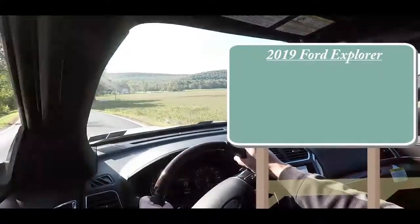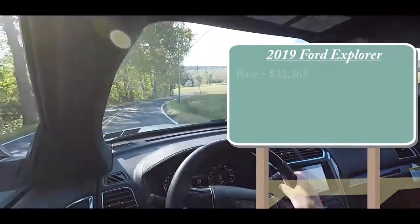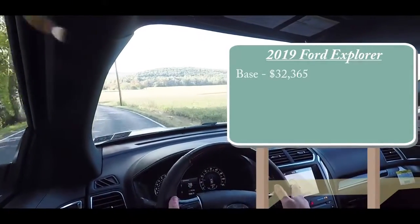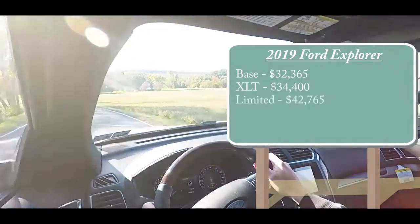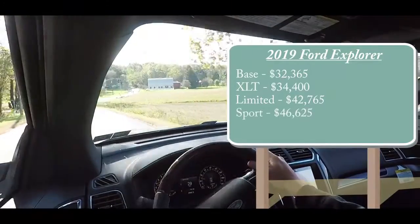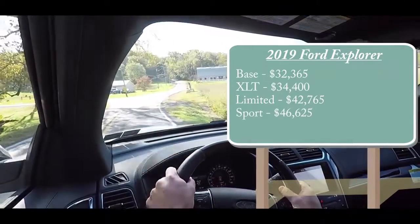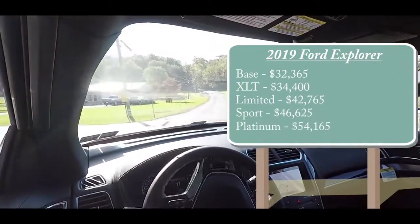There will be several different trim levels available for the 2019 Explorer. The base starts at $32,365, then the XLT at $34,400, the Limited at $42,765, the Sport at $46,625, and lastly the Platinum, which we are in today, starting at $54,165.